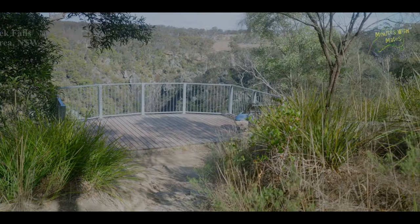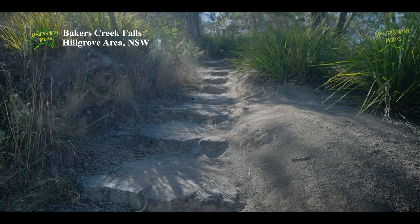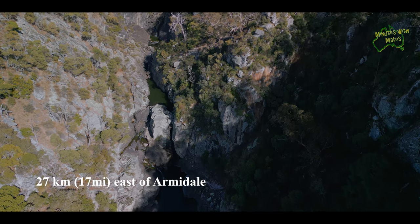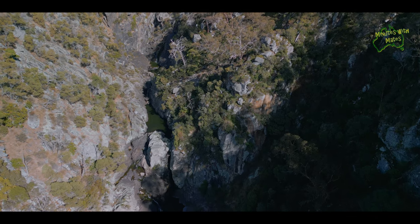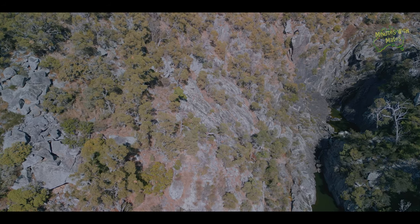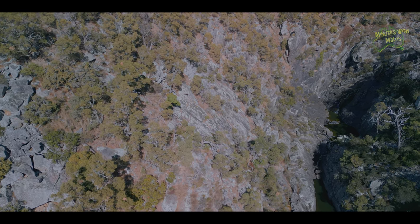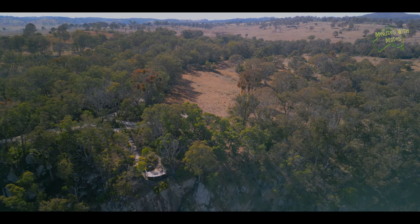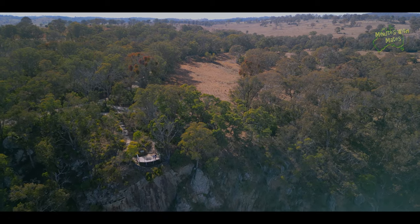Bakers Creek Falls is a scenic waterfall around 27 kilometres east of Armidale, managed by Armidale Regional Council. While the falls were relatively dry during today's visit, they are usually characterised by picturesque cascades and lush surroundings. The area provides opportunities for outdoor activities like bushwalking, picnicking, bird watching and photography.